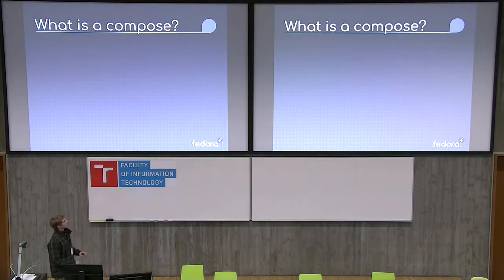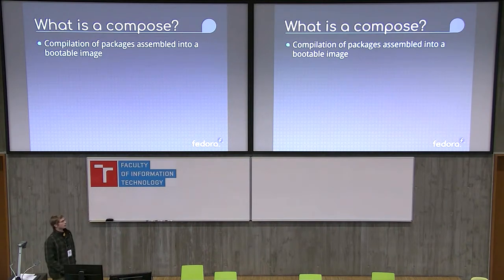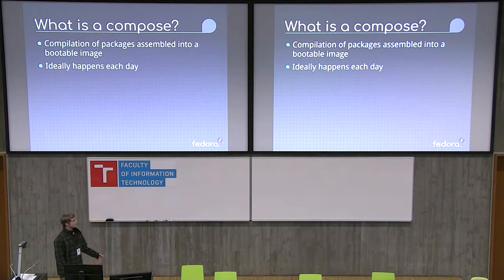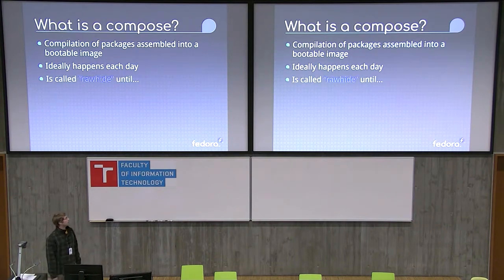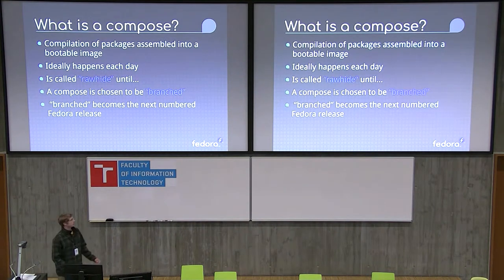So the first thing, I want to give a little background information. What is a compose? A compose is a compilation of packages that are rolled together into a bootable image. Ideally it happens every day, but sometimes for various reasons that doesn't happen. The composes are called rawhide until a compose is chosen to be branched, and from that branch you'll get the next numbered Fedora release. At around the end of February for Fedora 30, we'll branch from rawhide, and that will become Fedora 30.